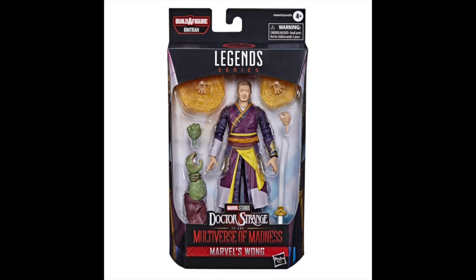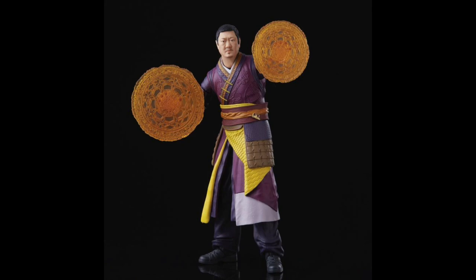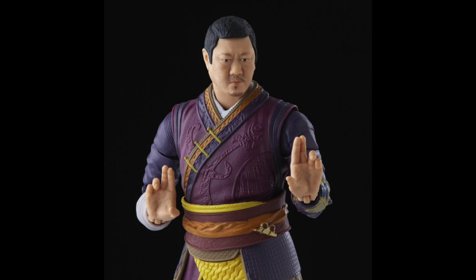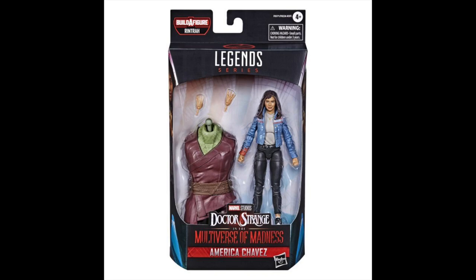And then we have Wong. Finally, we have a Wong figure — so stoked. This looks dope. He comes with a sword, looking pretty cool. The colors look really nice on him. He comes with the same effects pieces that we saw with Doctor Strange, which makes sense. Pretty decent facial expression on this figure, and you can see all the accessories and the build-a-figure piece right there.